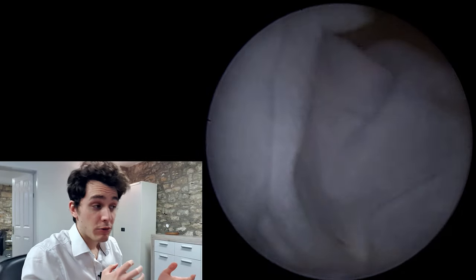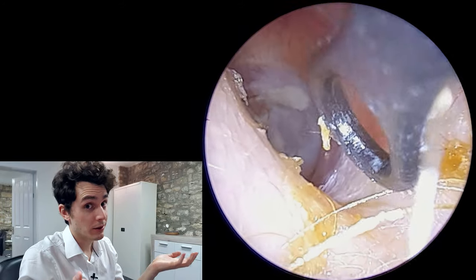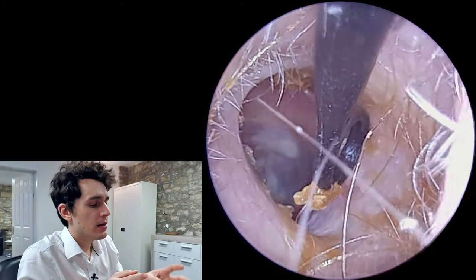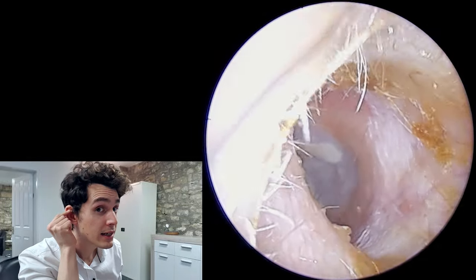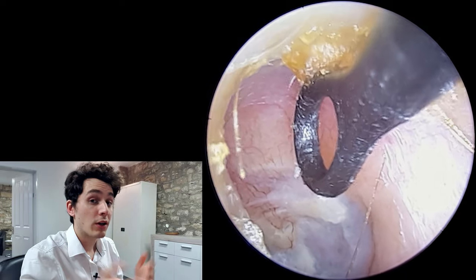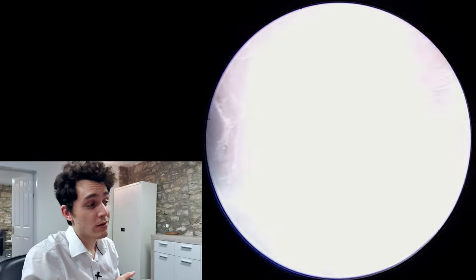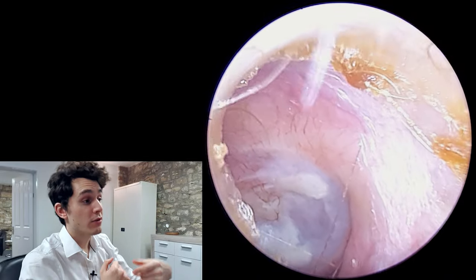Going back to Arnold's reflex — the reason it occurs is because of a special nerve called Arnold's nerve, sometimes called Alderman's nerve, named after Frederick Arnold, a doctor in the 1800s who first described this reflex. This nerve supplies sensory information to the ear canal, the tragus — that triangle bit of cartilage — parts of the outer ear, the pinna or auricle, and the skin behind the ear. Arnold's nerve is actually a branch of a larger, more important nerve called the vagus nerve.